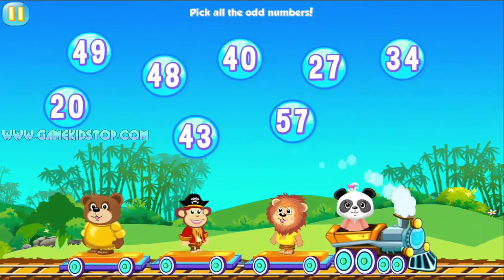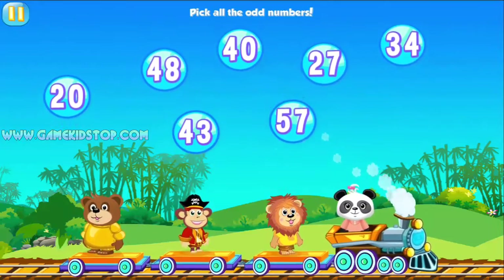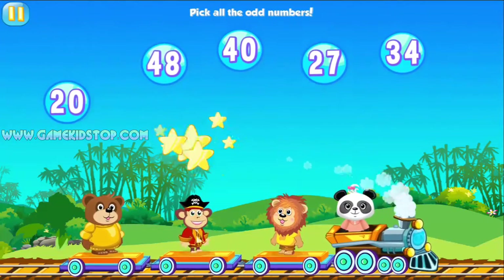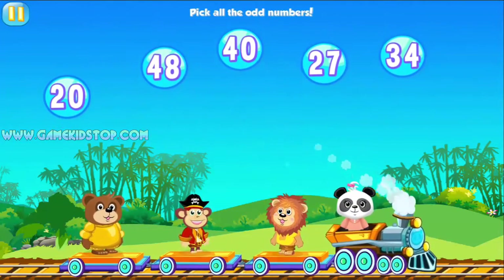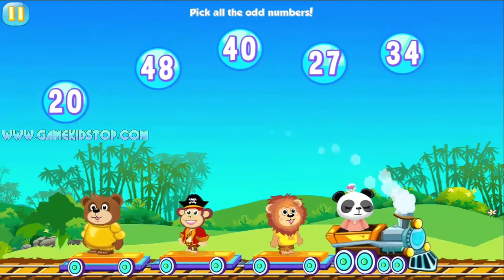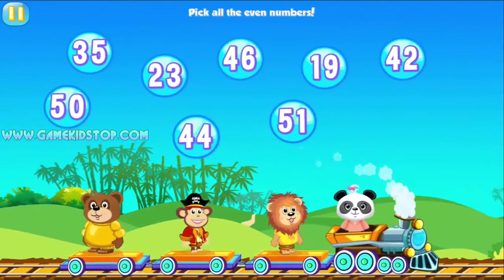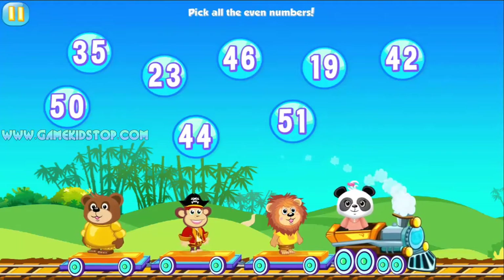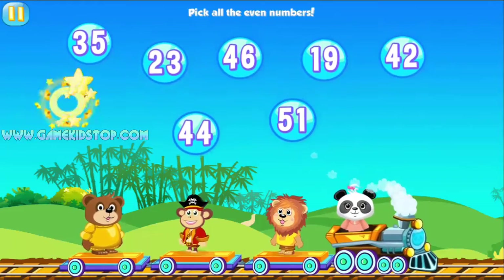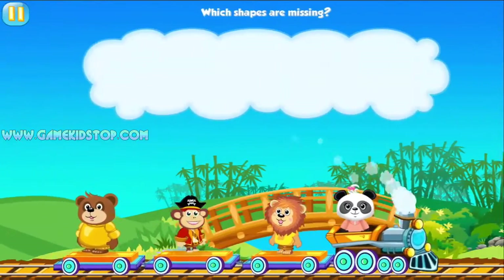Pick all the odd numbers. Pick all the odd numbers. Pick all the odd numbers. Fantastic! Pick all the even numbers. Pick all the even numbers. You're as smart as a panda!